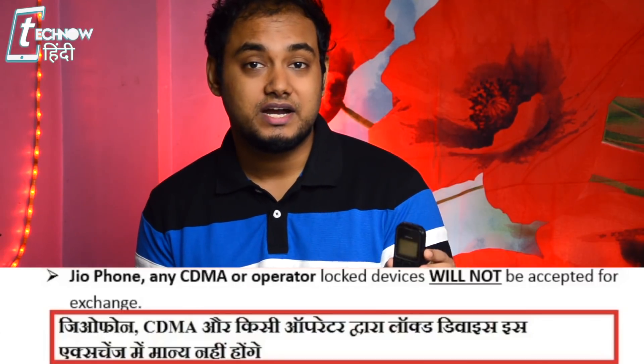However, if the phone you are exchanging is a CDMA phone, has a particular locked SIM card, or is an operator/network-locked phone, then you cannot exchange it. Additionally, the phone must be in working condition and the battery must also be working. If the battery is very low, you can charge it for a minute or two, but if the phone doesn't start at all, it won't be accepted.